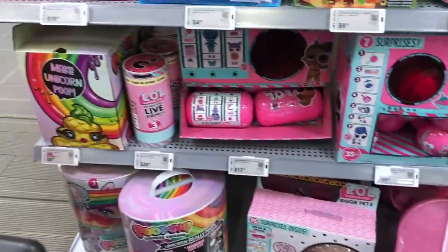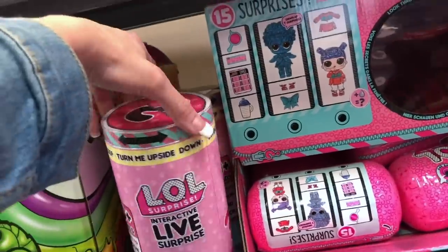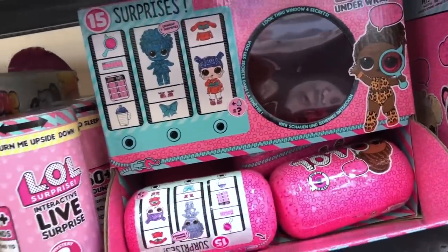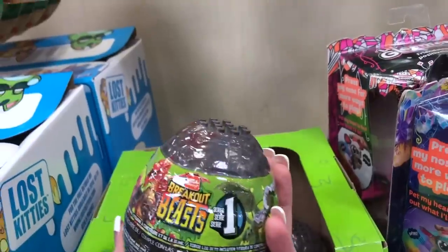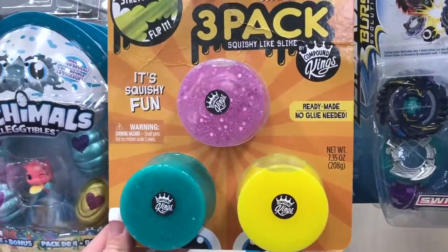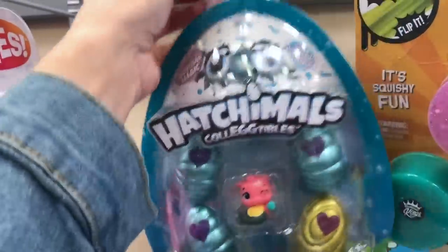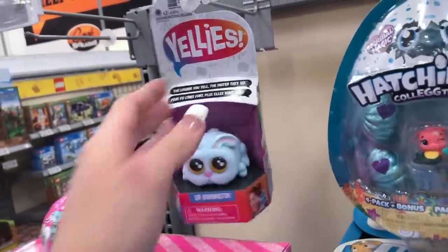They even have the Poopsie Surprise — look at all the LOL Surprises! There are so many new things. We haven't been looking for toys lately guys and they have so many new toys. Breakout Beasts — we've never seen series one. They have Num Noms, they have slime guys — for those of you who still love slime, this is the last pack, so apparently a lot of you still like slime. They have the new Hatchimal collectibles.